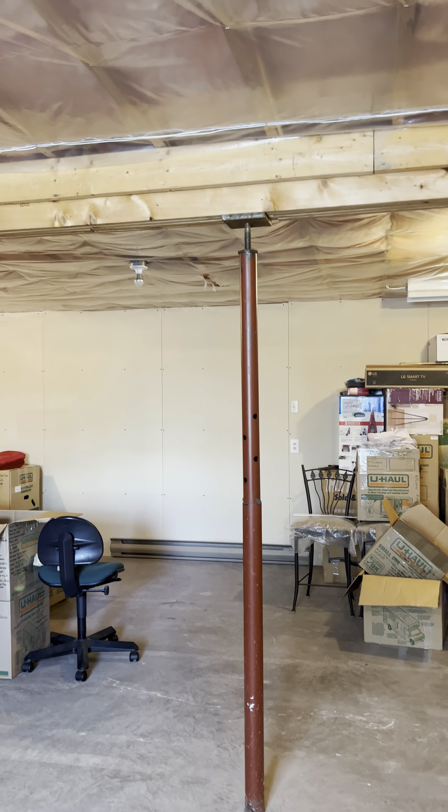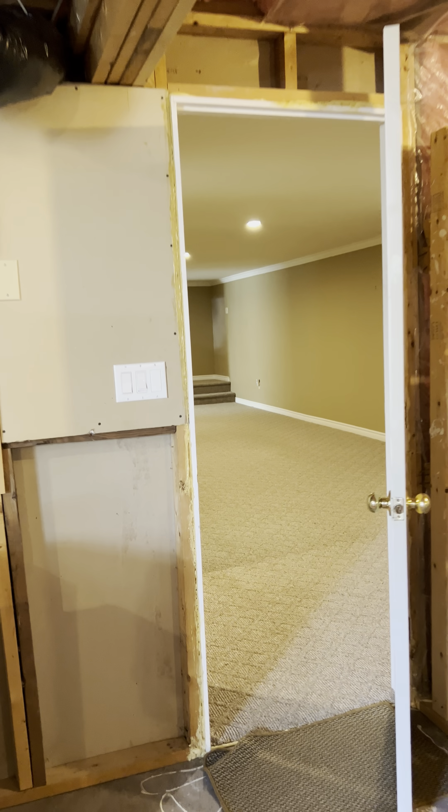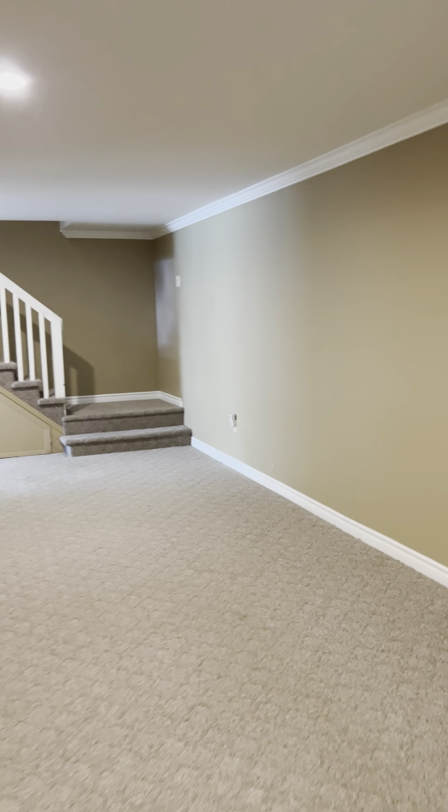If you wanted to have some extra space to finish it, it's dry down here. I think that's really it for this home — it's a little smaller, but overall in really great shape.